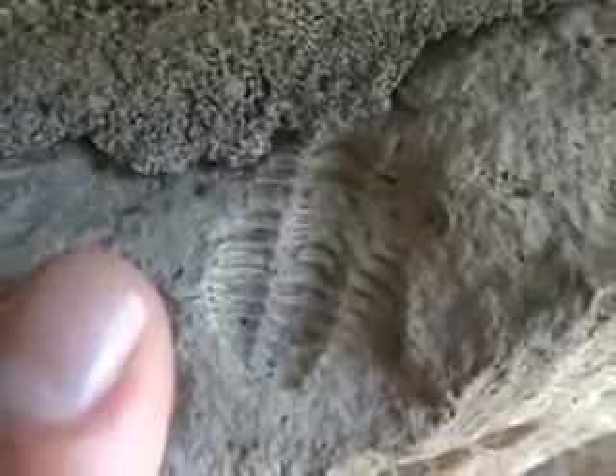All right, here's my finger for scale. So that's maybe an inch and a half. Just starting to see the outline of its head. But so this is inverted — it's the underside of its shell. And that's just a really cool find.